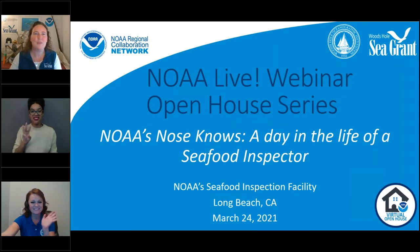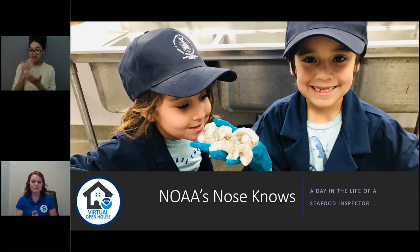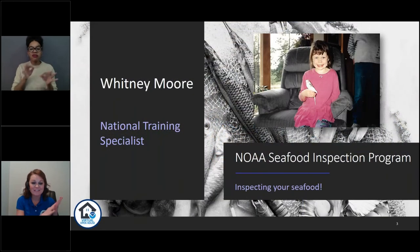So over to you, Whitney. Great, Grace, thank you so much for inviting us to be here today. We always attend the NOAA Open House, so it's very exciting to be invited to join the virtual event as well. Today we'll be taking you through a very busy day in the life of a seafood inspector and we'll describe some of the activities our inspectors are involved in on a daily basis. My name is Whitney Moore and I am the National Training Specialist for NOAA's Seafood Inspection Program.